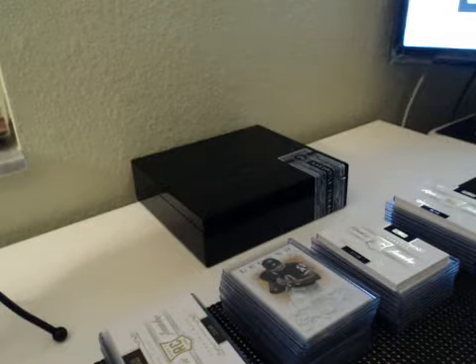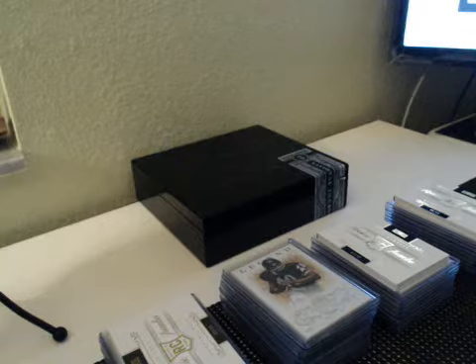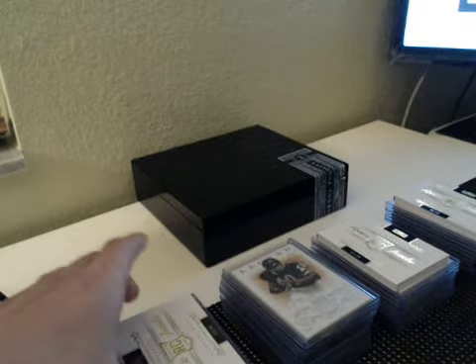Alright guys, what's going on again? This is going to be a Case Break Hit Recap on 2013 Panini National Treasures. This is case number 20. The internet went out during the break, so I left them for the recap, organized by box. For the four boxes, just doing it that way.